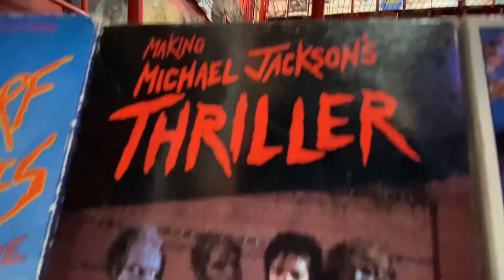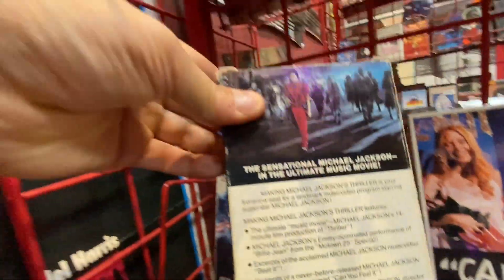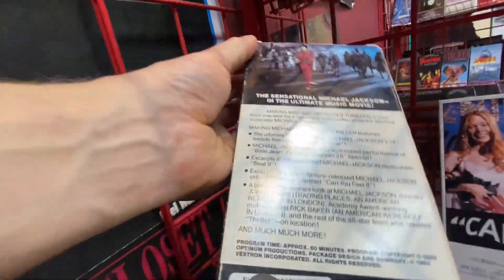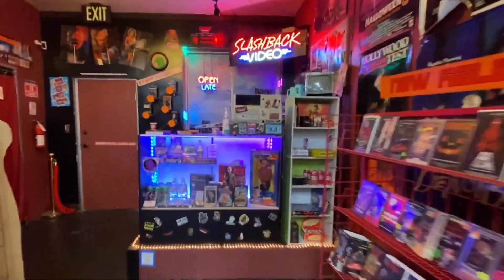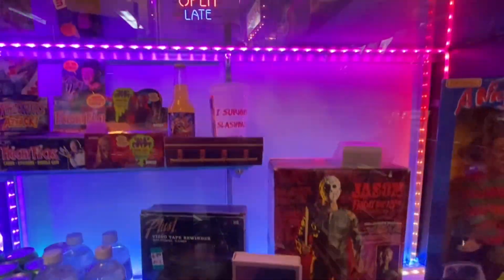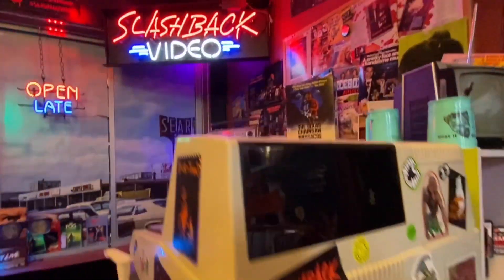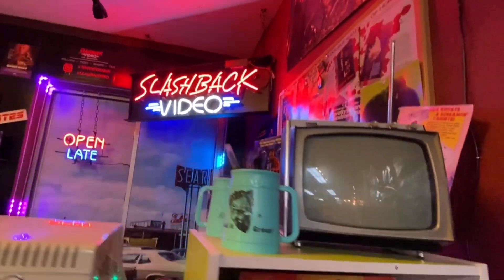And Thriller — this was a huge one for a lot of people who wanted to be directors. It really showed you the behind-the-scenes and was intricate in its detail. John Landis was really talented and so was Michael Jackson of course. I think Thriller is my favorite Michael Jackson song and my favorite video — might be my favorite video period.